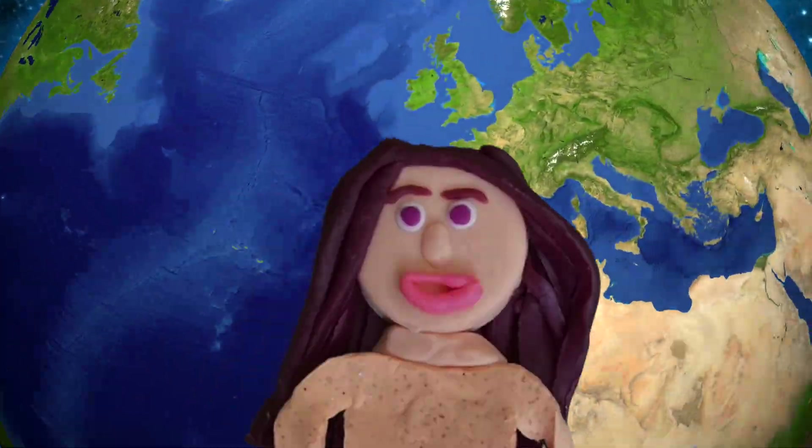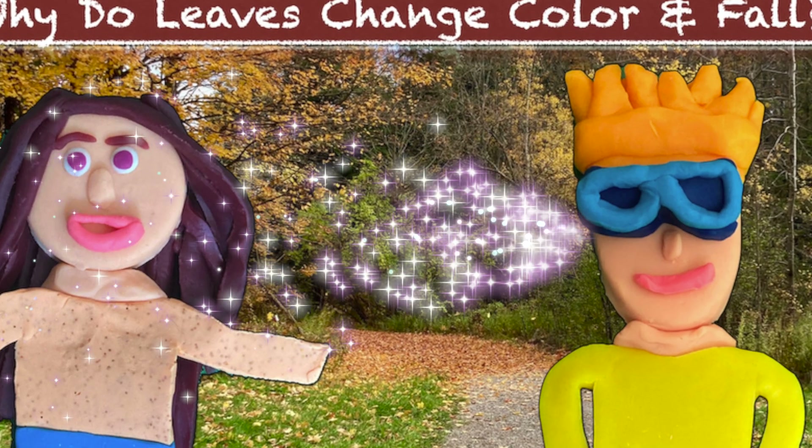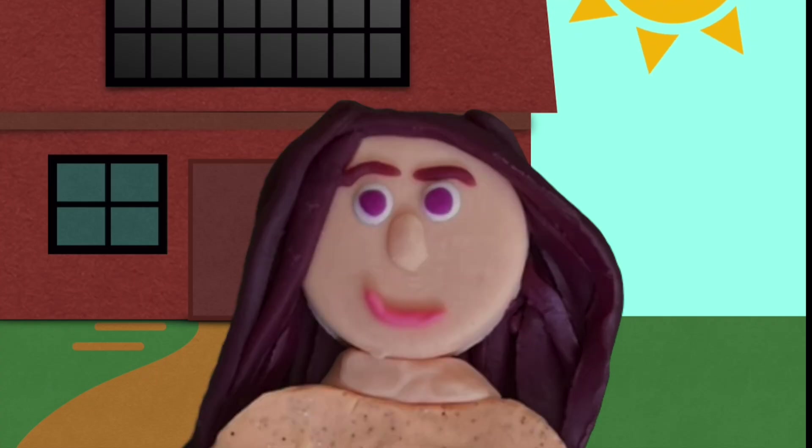Welcome to Planet Pals Learning. Hi Pals! Last week we learned about why leaves change color and fall. So today we're going to go explore and look for some fall colors. Let's go!